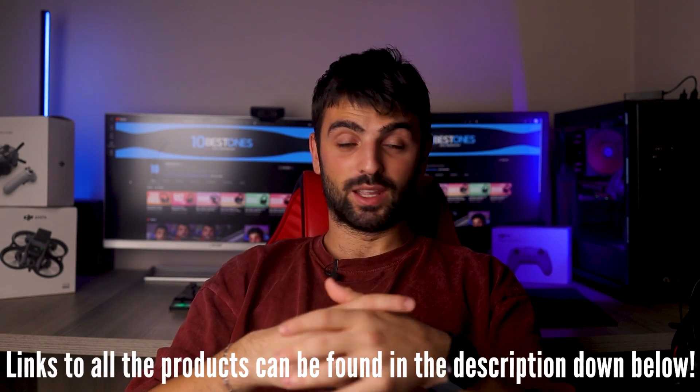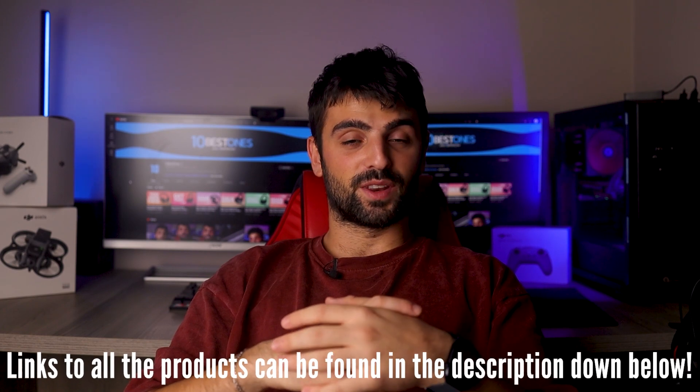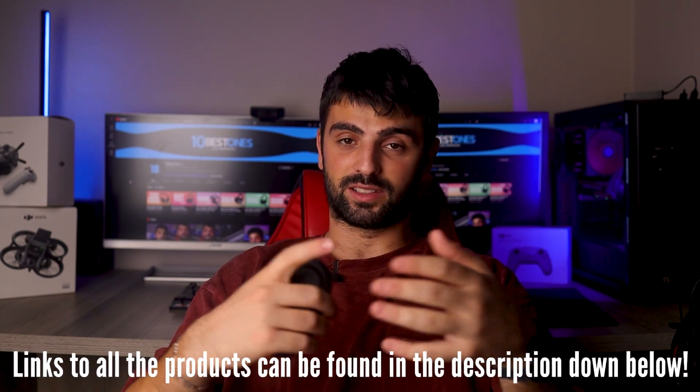In this video, I will help you find the best Sony earbuds in 2023. Links to all the products we mentioned in this video will be listed in the description. Let's get started.